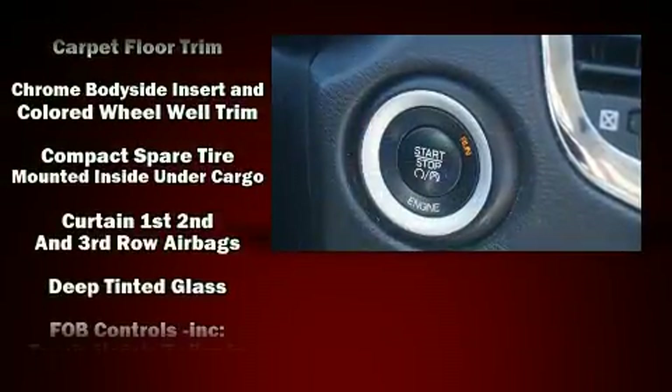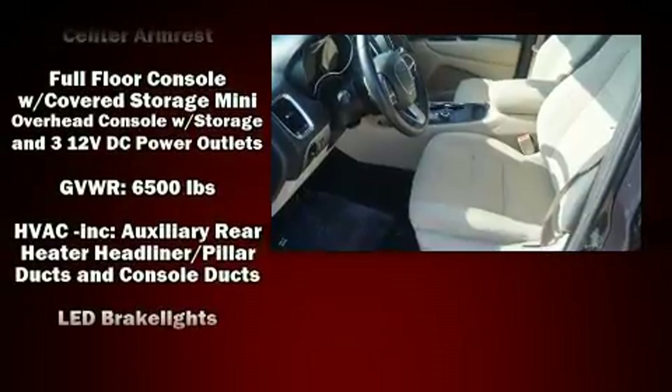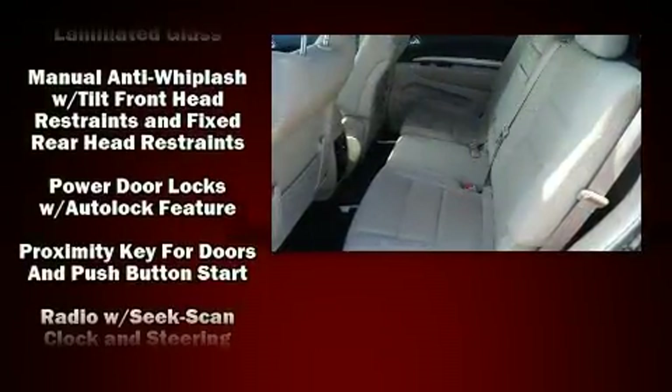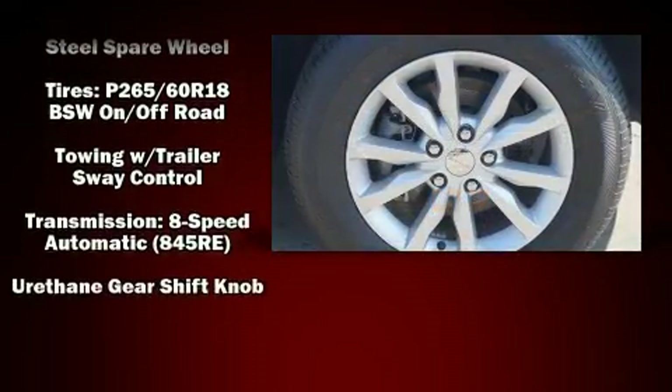Third-row seats provide an even greater maximum passenger capacity. Curtain airbags combined with standard stability control create a comprehensive safety network. A Carfax history report provides you peace of mind by detailing information related to past owners and service records.